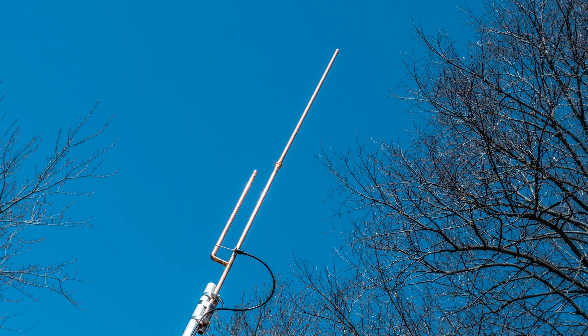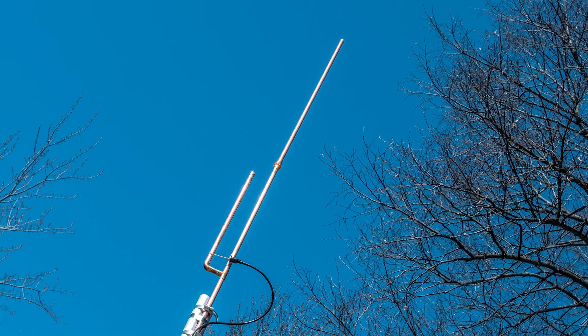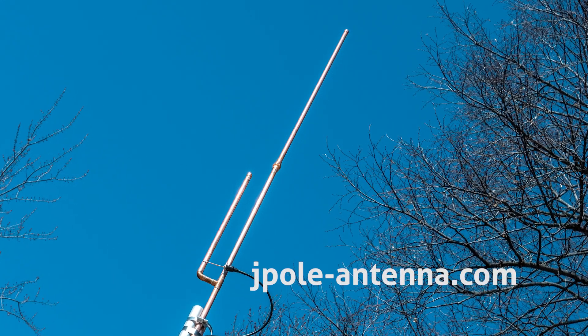KB9VBR Antennas - simple, effective, and affordable VHF and UHF antennas for amateur radio, MERS, public safety, and GMRS. Made in the USA with quality parts. Get yours online at jpole-antenna.com.